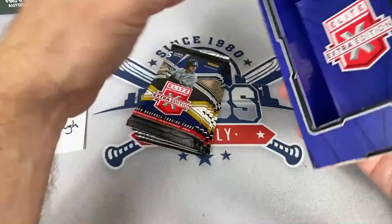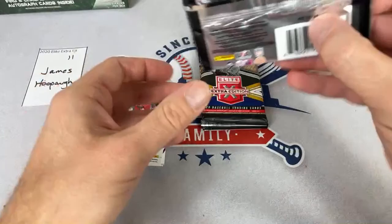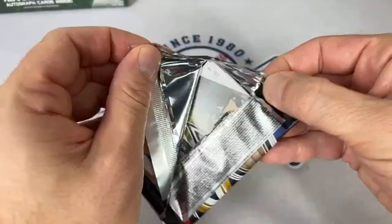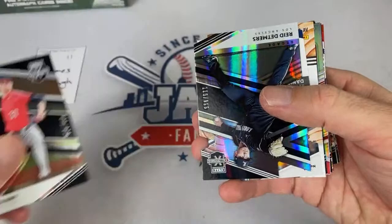All right — James, spot number 11. Bob Yano, shout out to you. So far we've pulled four Torkelson hits — two were relics and two were autographs. We've pulled two Kjerstad relics, none of his autos yet. Two Meyer relics, none of his autos. Those are the top three in terms of the draft. Let's see what we can find — there's a Daniel Cabrera.